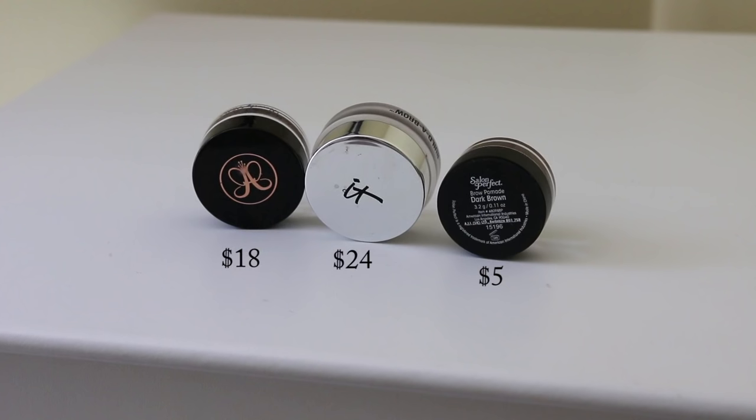Since I do have a lot of products, I'm going to start in the order in which I would do my makeup. I always like to start with my brows, and I have some pomades to share. The first high-end one is the IT Cosmetics Build-A-Brow in dark brown, and then I have the Anastasia Dip Brow in soft brown. A dupe for both of those is the Salon Perfect dark brown pomade - you can find this at Walmart for about five dollars.